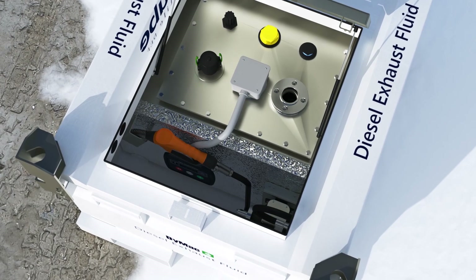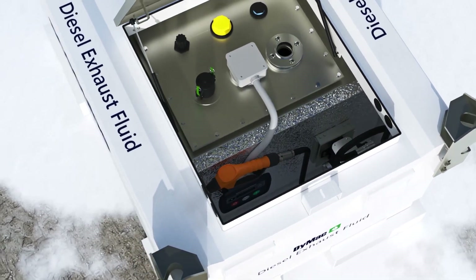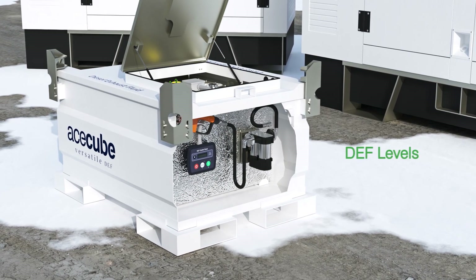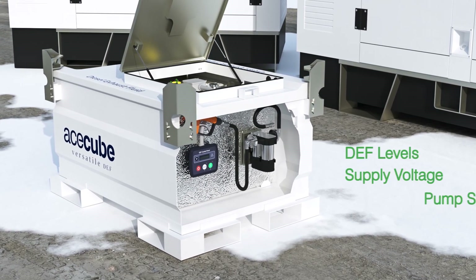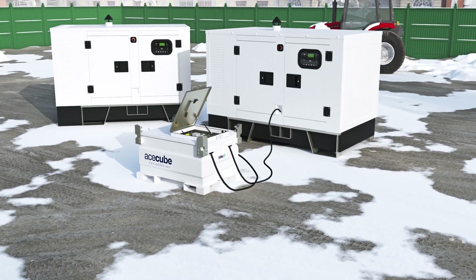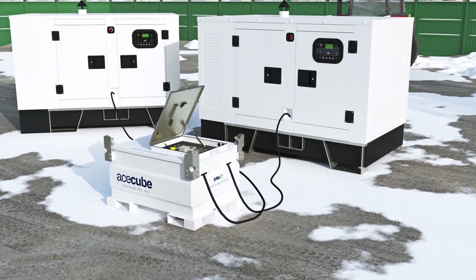This class-leading DEF replenishing tank design comes complete with a specially designed equipment compartment area, housing interface controls which monitor your equipment's DEF tank levels, supply voltage, tank pump status, and DEF temperatures. It automatically refills the on-board DEF tank in your rental equipment, reducing site visits and saving on downtime.